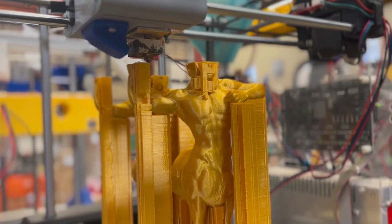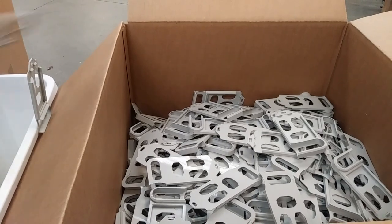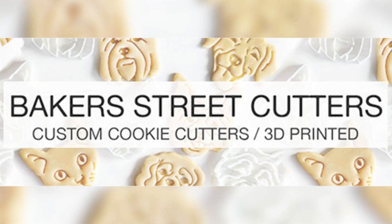3D printing has the fantastic ability to make one part or one million parts. And while we work on that full range, taking customers all the way into mass production, we also work with a lot of smaller businesses who are still very successful and are utilizing 3D printing in interesting ways to create businesses that were never possible before. And Baker Street Cutters is one of these businesses.